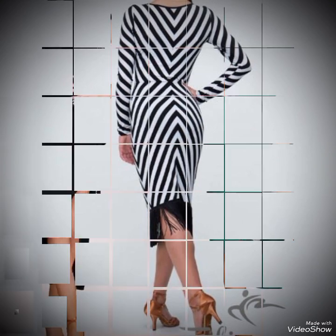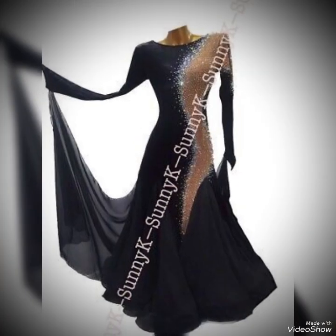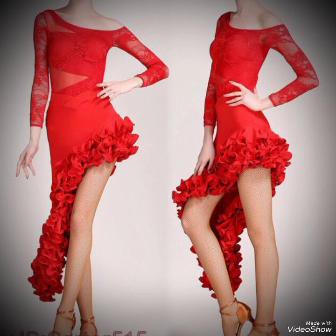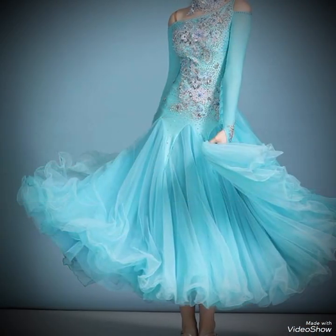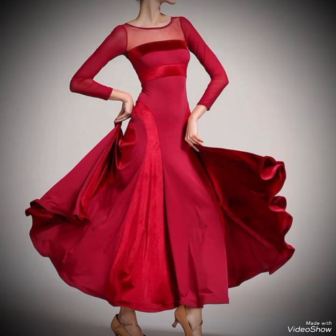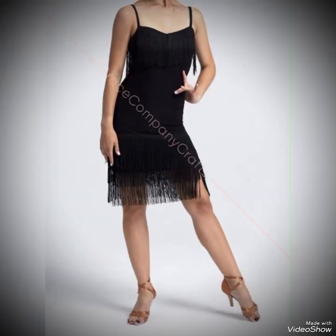When choosing these types of dresses, dancers often consider not only the design and fit but also practical aspects. These dresses should be durable to withstand the rigors of practice and performance, and easy to care for, as they may need frequent cleaning due to the physical demands of dancing. Dancers look for unique designs that suit their personal style and enhance their performance on the dance floor.